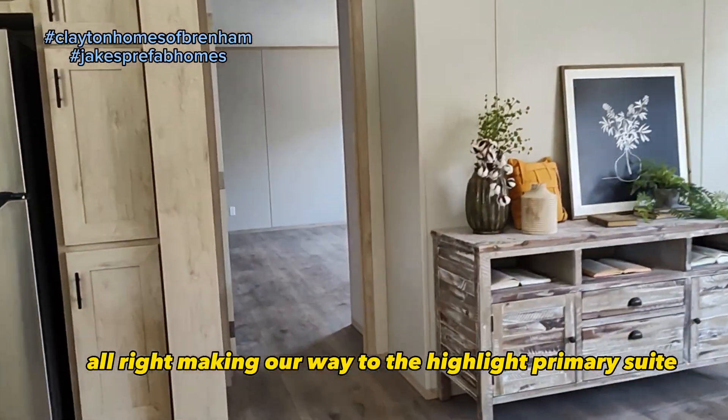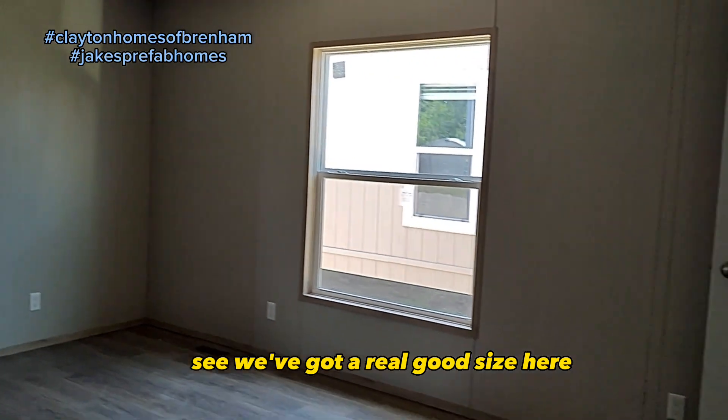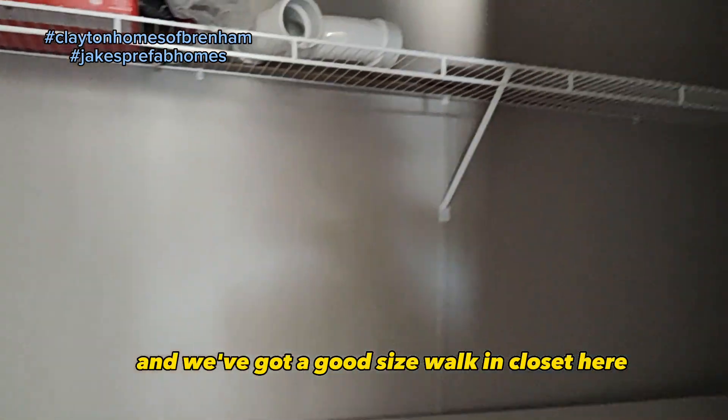Making our way to the highlight — the primary suite. You can see it's a really good size. Lots of natural light in this house, and we've got a good size walk-in closet here.